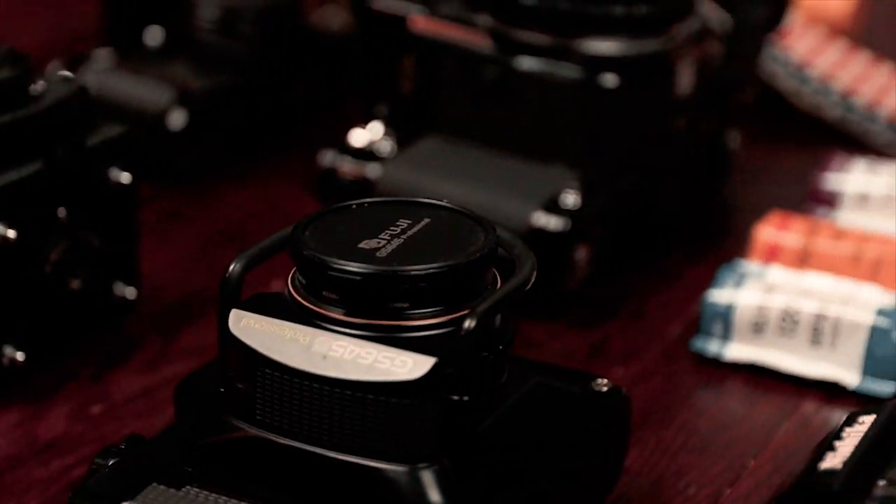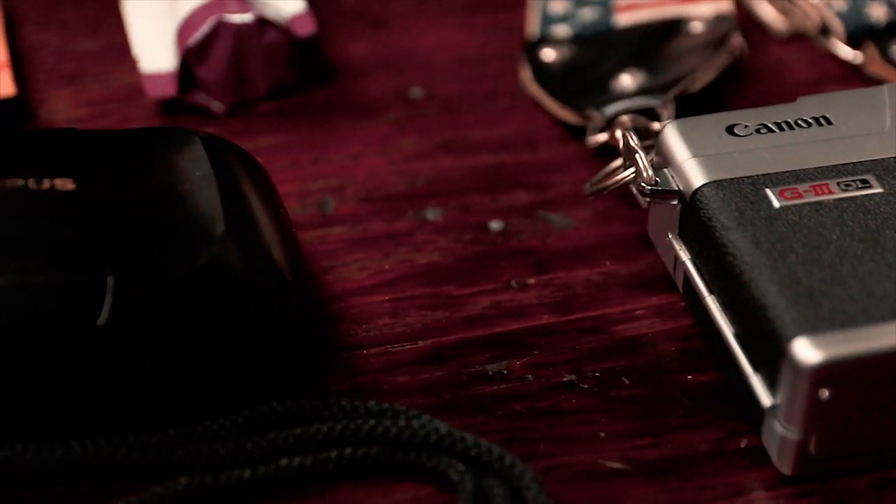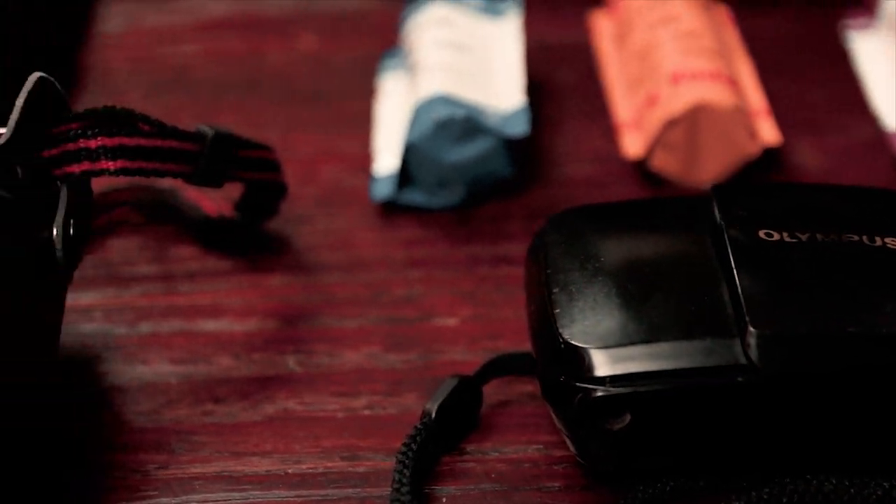Anyway, there you have it — that's my film camera collection as of today. Hope you enjoyed this. Don't forget to like and subscribe and I'll see you next time.